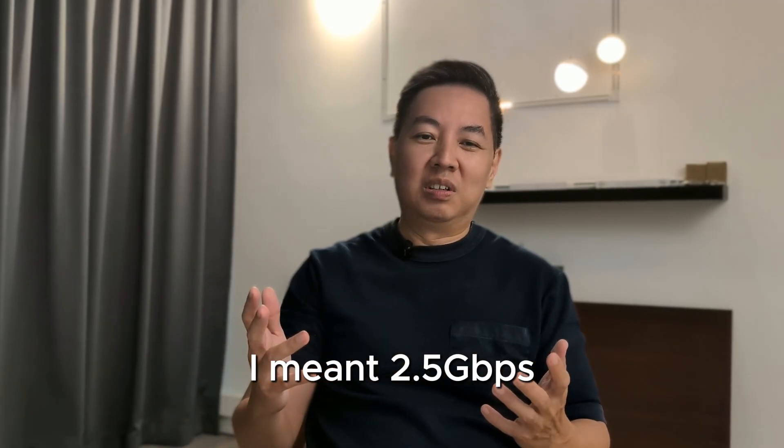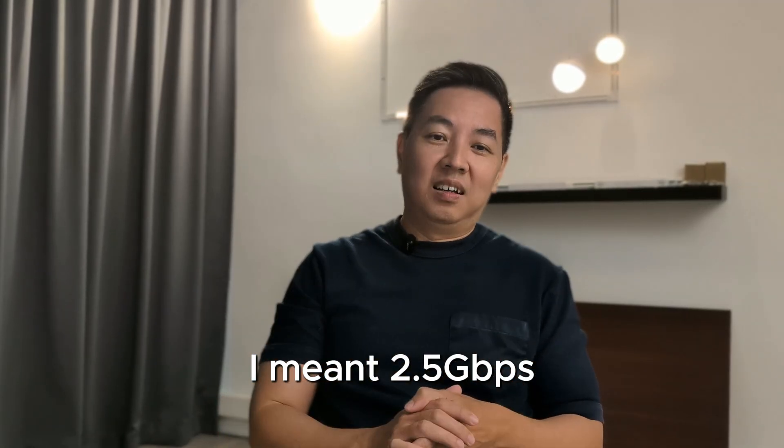Let me know what plans you're on and what's the highest speed you've seen — I'd like to know your results. If you found this video useful, give a like and subscribe for more smart home tests coming soon. This is Mike, signing out — bye bye!